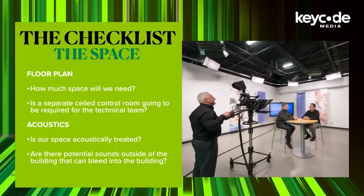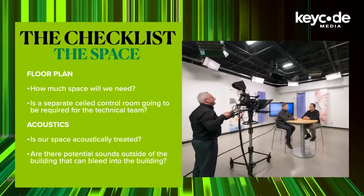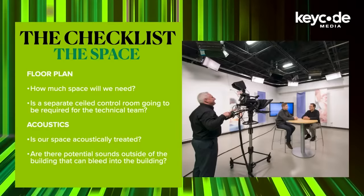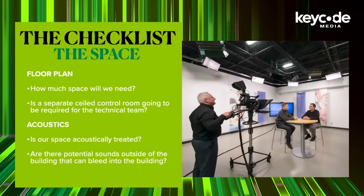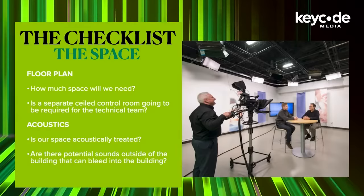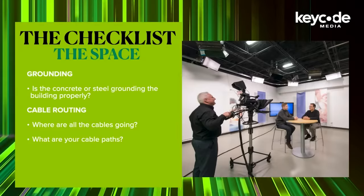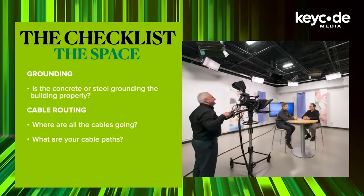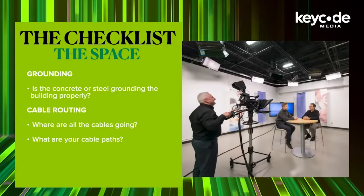Depending on if you're looking to put a live-to-tape podcast or a television program with a live audience, you'll need to make different decisions. Floor plan: how much space will we need? Is there going to be a separate sealed control room for the technical team? Acoustics: is our space acoustically treated? Are there potential sounds outside of the building that can bleed in — planes, trains, automobiles? Grounding: is the concrete or steel grounding in the building done properly? Cable routing: where are all these cables going? What are going to be your cable paths? Check to see if the ceilings are high enough to allow for raised cable trays that could possibly be mounted in the ceiling.